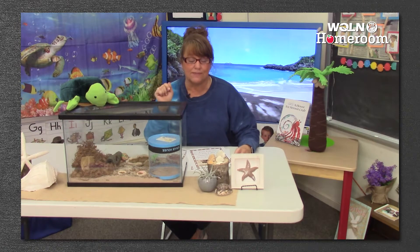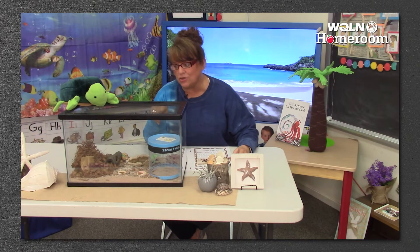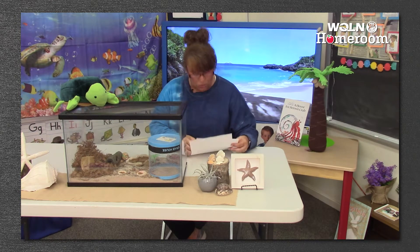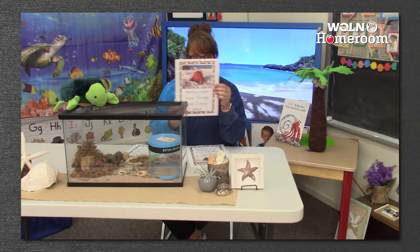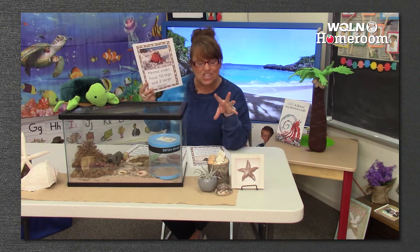Hermit crabs live in the ocean — isn't that the coolest thing that we got to see? Real hermit crabs live in the ocean. My friends brought these back from the ocean. Did you know that hermit crabs have 10 legs and two large claws? We kind of saw it when it was coming out of its shell.